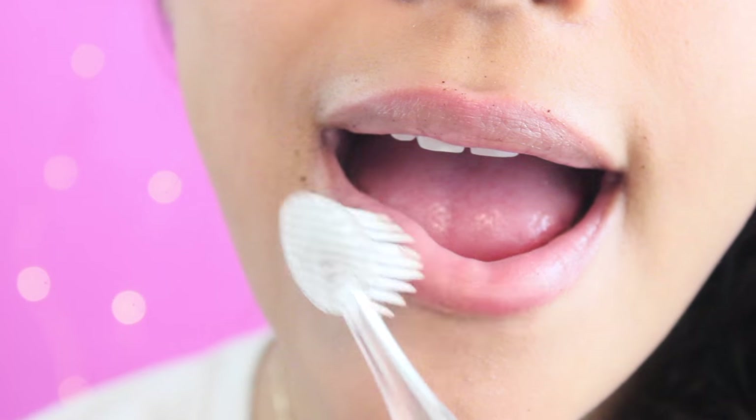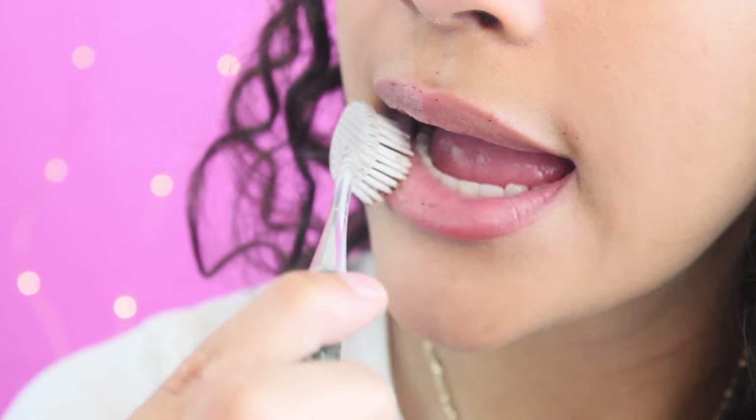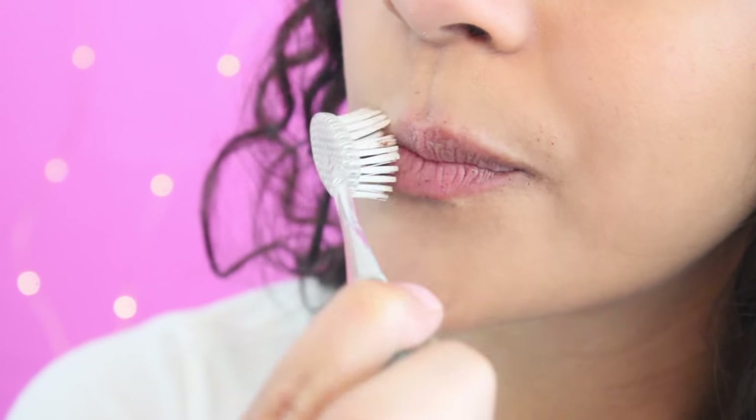Flaky, scaly lips reflect less light, meaning they look duller and smaller. Make sure not to press too hard and don't rub the lips for more than 60 seconds. Almost instantly you will see results.